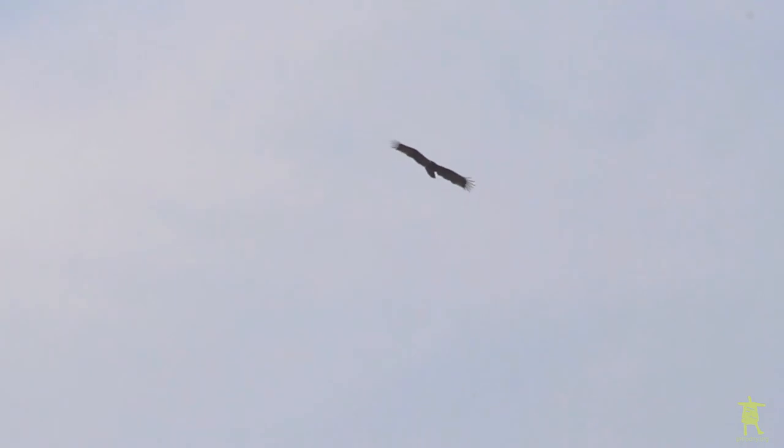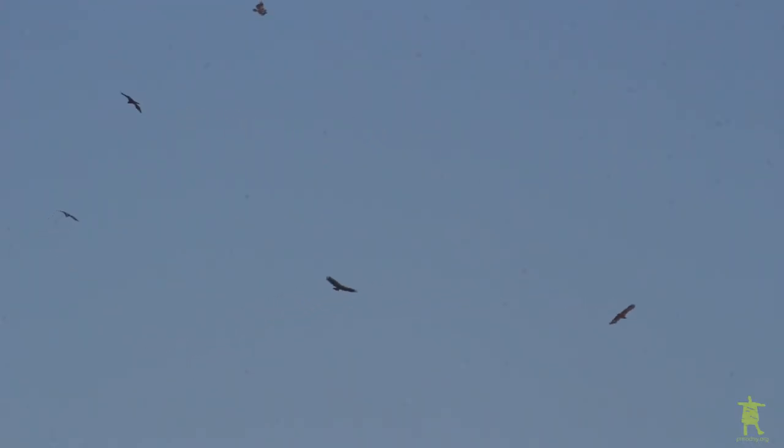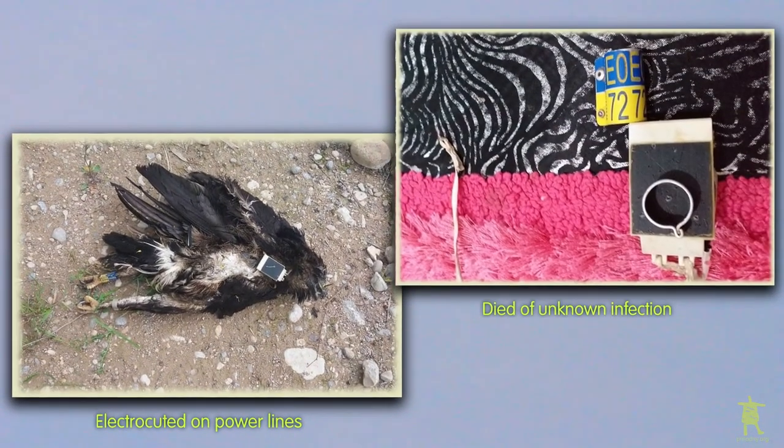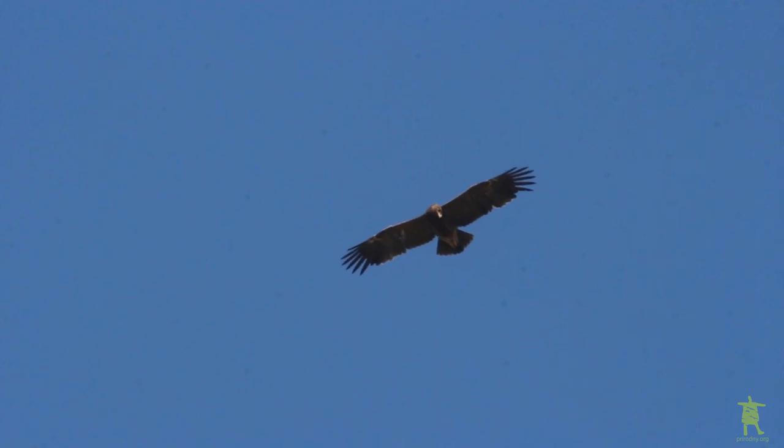In a year or two, Dandelion might find a mate, build a nest, and start a new dynasty. Even now, Dandelion has already revealed two previously unknown stopover sites to us. It survived the most dangerous period and appears to be in good condition, while two of the four eagles in this project are already dead — one killed by power lines and another by infection. The first year of life is the most dangerous period for young and inexperienced Greater Spotted Eagles. Let us hope that everything will be good with Dandelion, and someday we'll know something new about it.